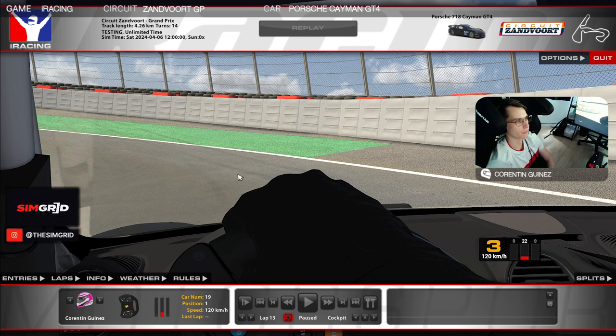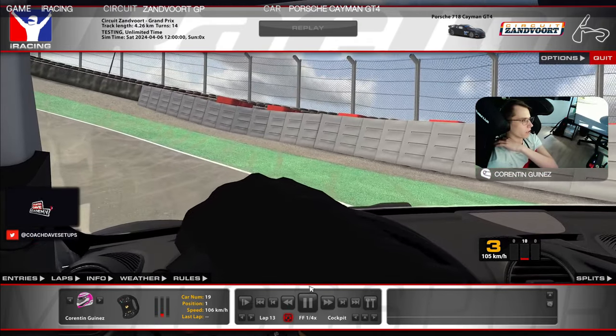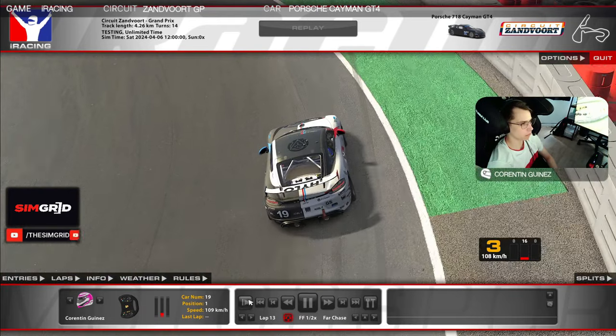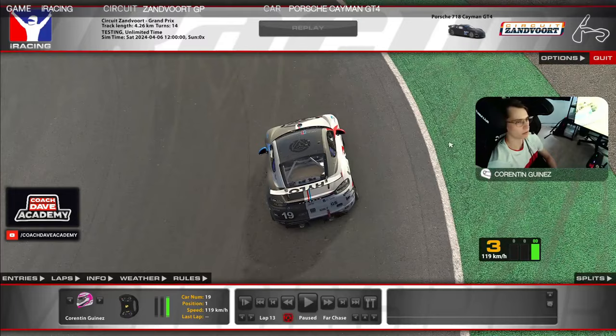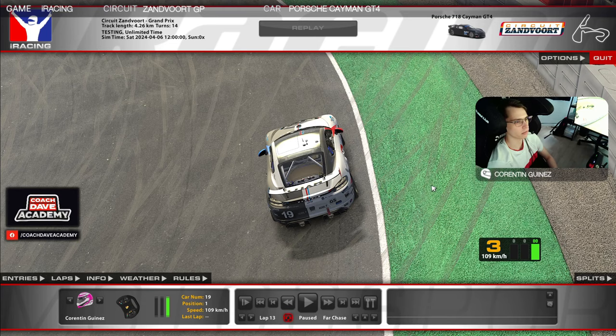Going too wide on the exit of the banking isn't helpful either. So I just prefer to keep a bit of a margin. As you can see I'm staying on the brake while still in the middle of the banking, then going fully on power in the middle. I'm close to the white line but I'm not really playing with the line and the green paint — I'm just keeping a margin. No need to go higher; if you do, in my opinion you will lose the front, understeer, and have to lift on the exit.